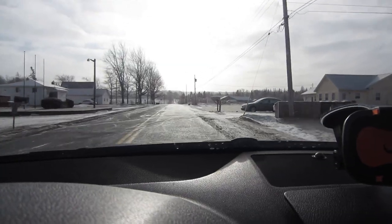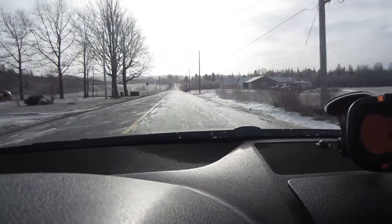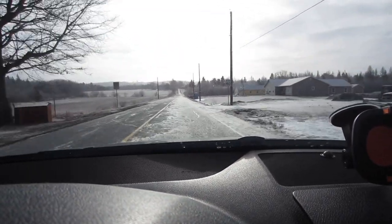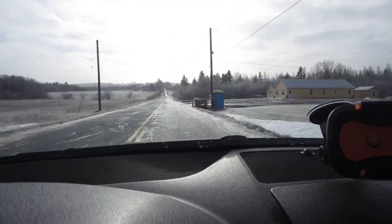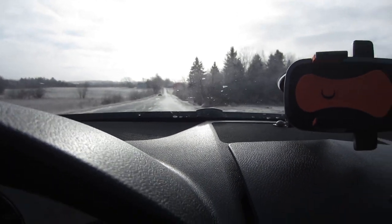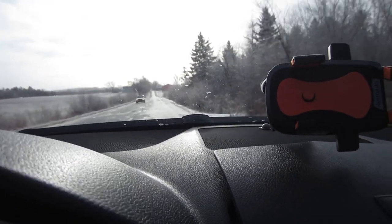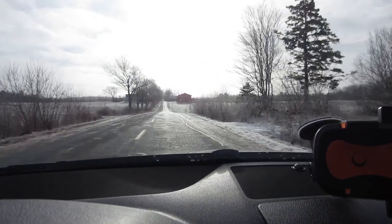I will say, even though it's kind of miserable, it's kind of pretty right now. Oh — battery's going dead, so that's going to be it for this portion. The cold kills another battery.